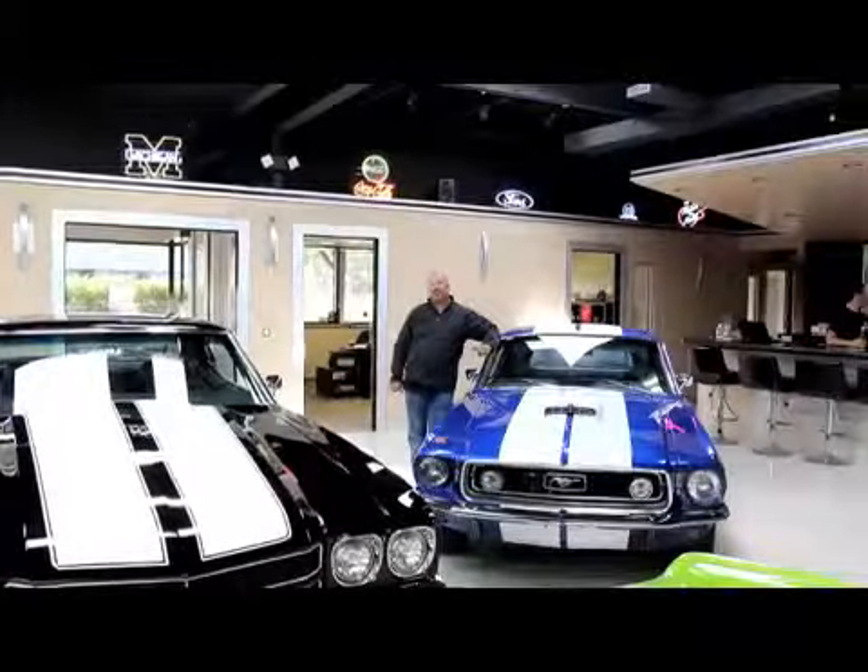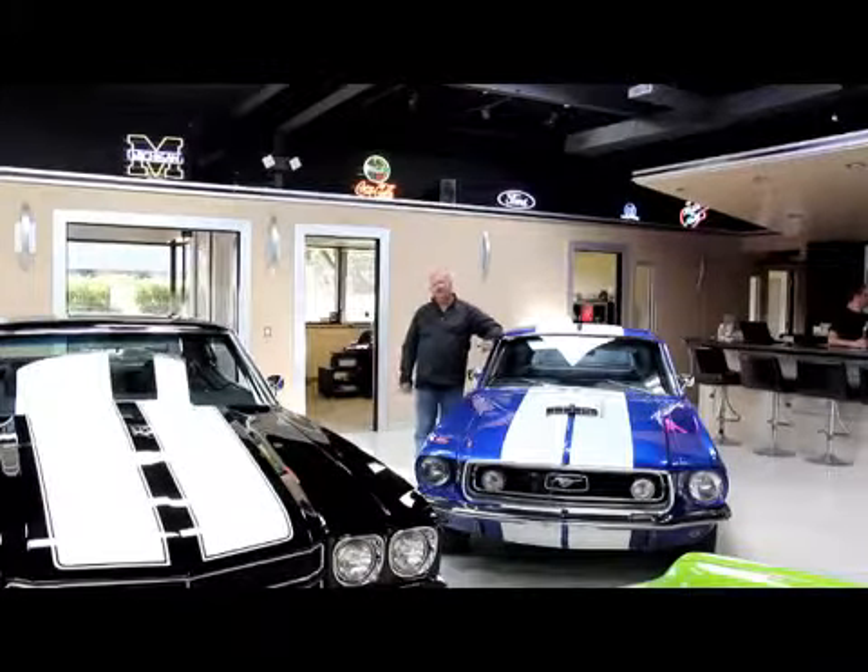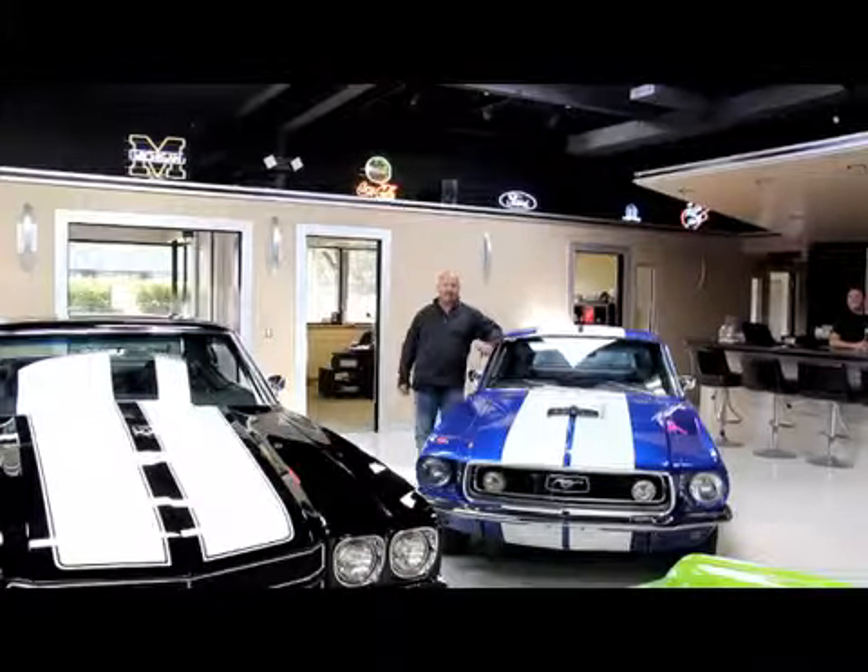Hi, it's Greg of Vanguard Motor Sales. Today we're going to be showing you a beautiful 1951 Ford pickup truck restomod.